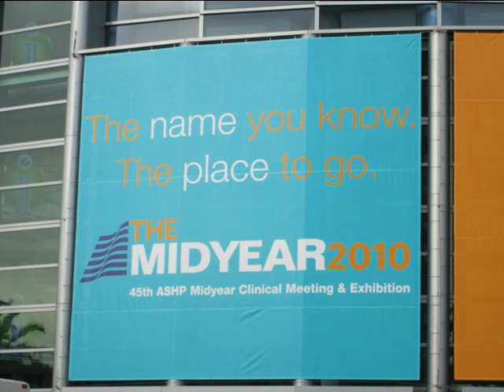The name you know. The place to go. The mid-year 2010. There's a big sign on the convention center. That thing is huge. You can see in the bottom left corner there's a tree — it's a reflection of a tree — but it still tells you about the size of this thing.